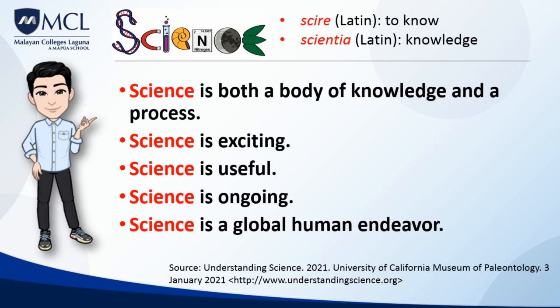Science is very useful. The knowledge generated by science is powerful and reliable. It can be used to develop new technologies, treat diseases, and deal with many other sorts of problems.